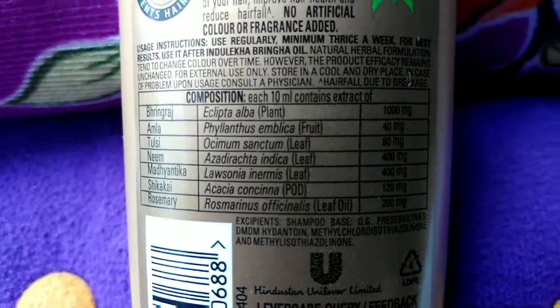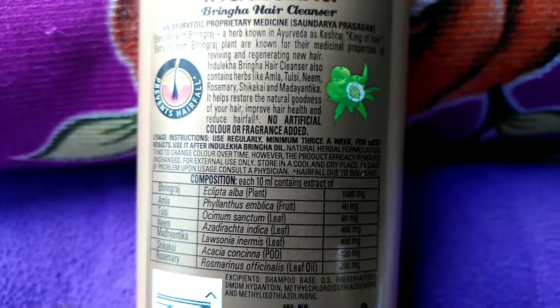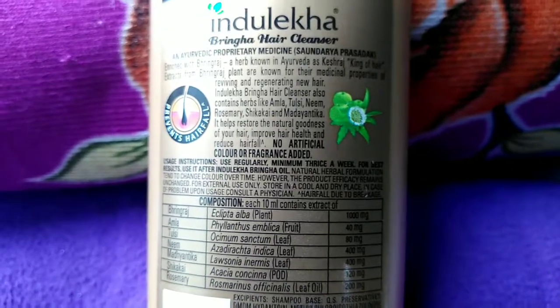Reduces dandruff to some extent. No artificial fragrance or color, so it is a safe option for colored hair.